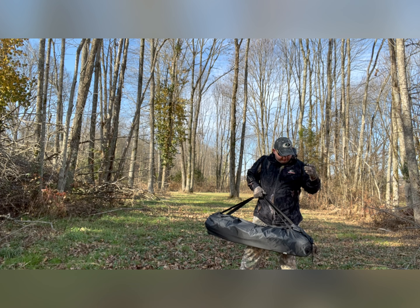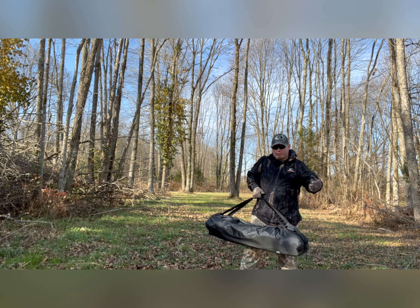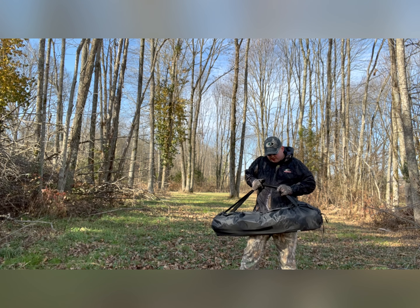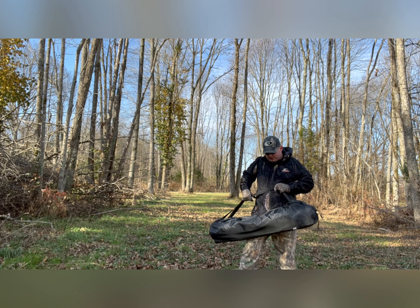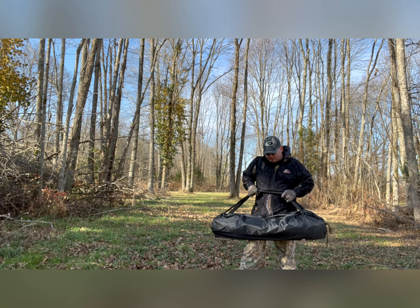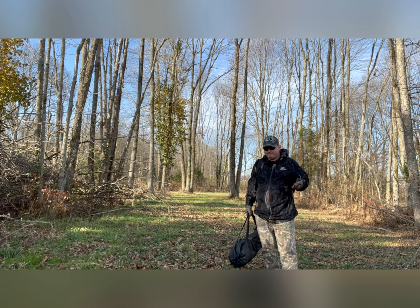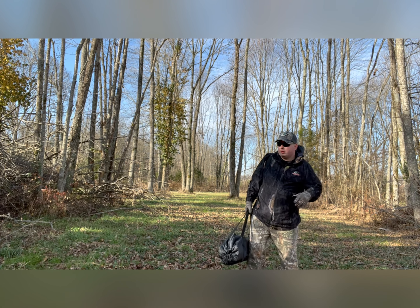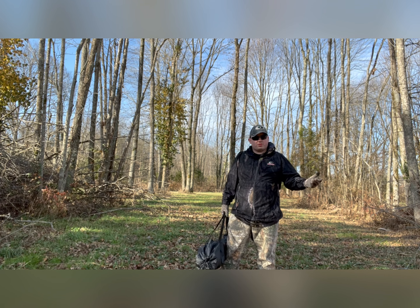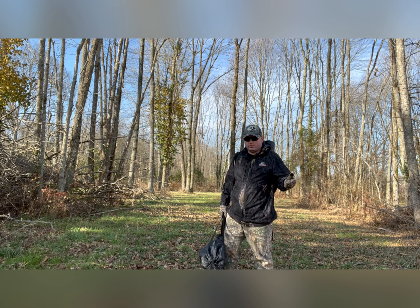My favorite hunting blind has to be Rhino. I like the Rhino 180s because of the fact that they're see-through 180 degrees. Tide Wee has over 270 degrees see-through. This is a 4-6 man blind — it's two blinds put together. I believe they're normally $400 some odd dollars, but they have them marked down to $220.